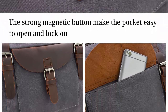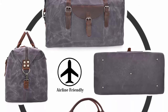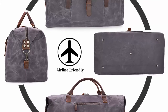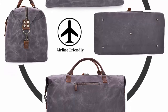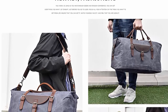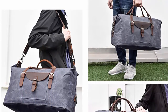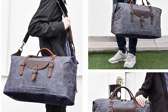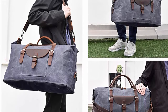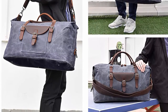The handles are rounded, making it comfortable as a carry-on handbag. The overnight bag also comes with a large durable adjustable shoulder strap, which can relax your hands if you prefer to carry it over the shoulder, making toting it around much easier.